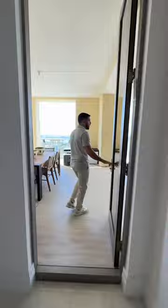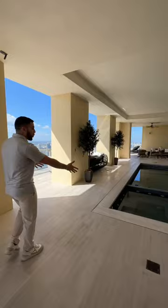Out here, you have a summer kitchen and dining. How about this — a pool. Miami on one side, Fort Lauderdale on the other.